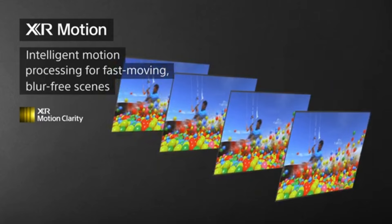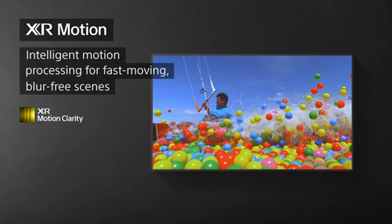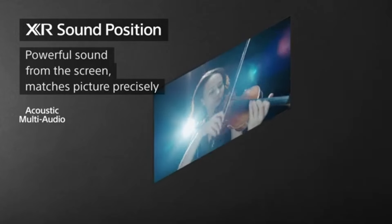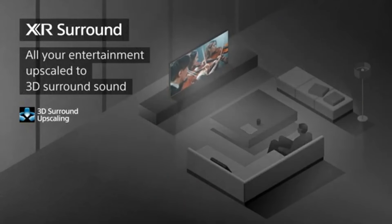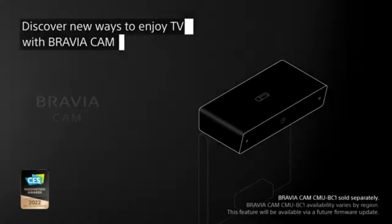Whether you're watching a blockbuster film or your favorite nature documentary, the level of detail and richness in color is simply breathtaking. The A95K is powered by Sony's Cognitive Processor XR, which intelligently analyzes and enhances every scene to provide a more immersive viewing experience. This technology works seamlessly with the 4K resolution and 120Hz refresh rate, ensuring smooth motion during fast-paced action sequences, making it ideal for sports and gaming.